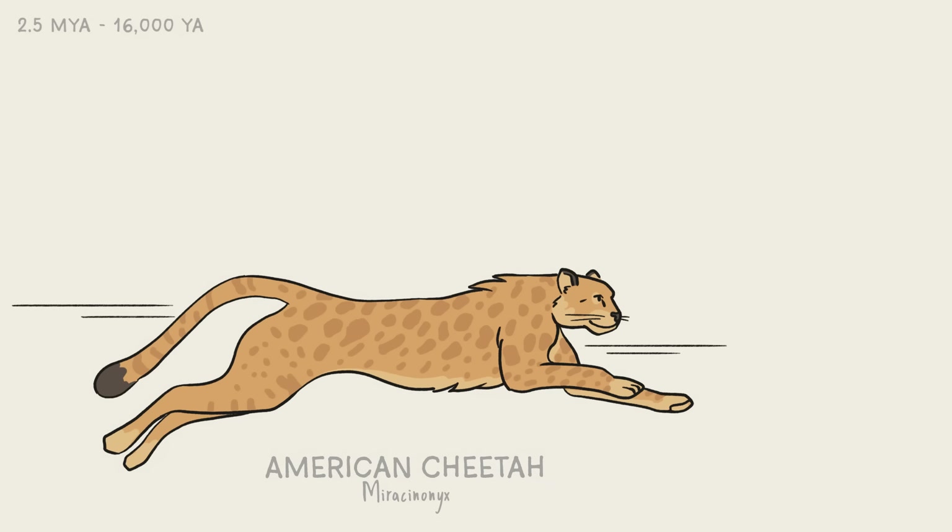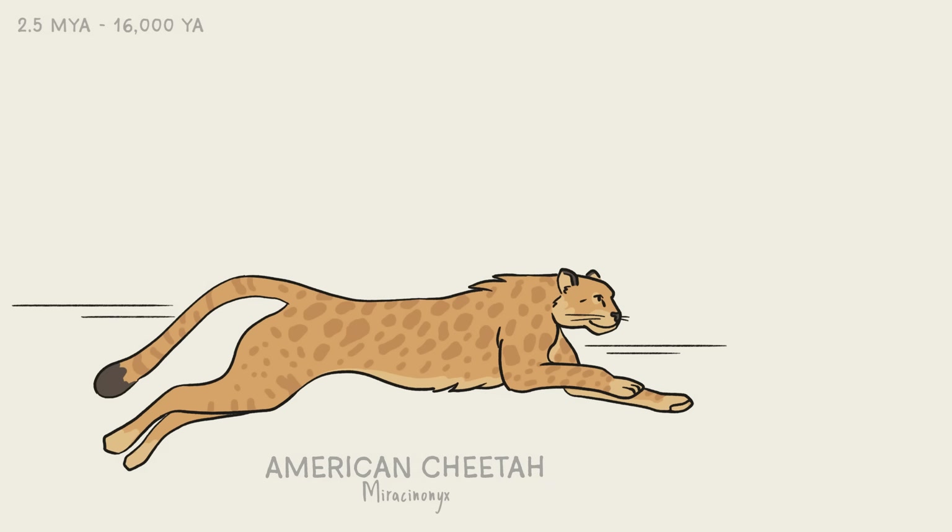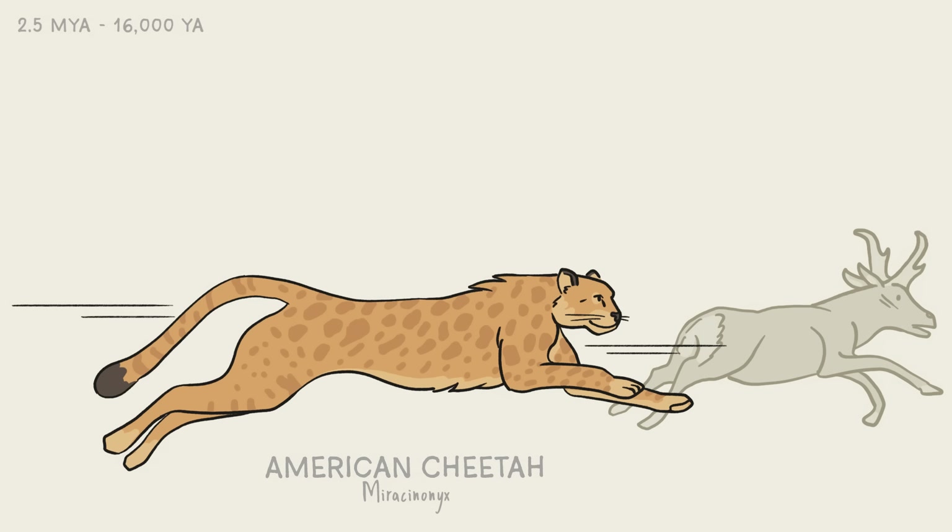One of my favorite extinct felines is the American cheetah, which used to live all over the U.S. until it died out soon after humans arrived. It wasn't closely related to the modern cheetah, and it was a lot bigger, but it was probably almost as fast, which helps explain why its favorite meal, the pronghorn, is still the second fastest mammal in the world today.